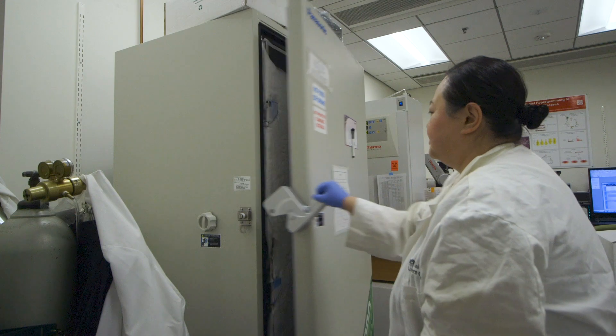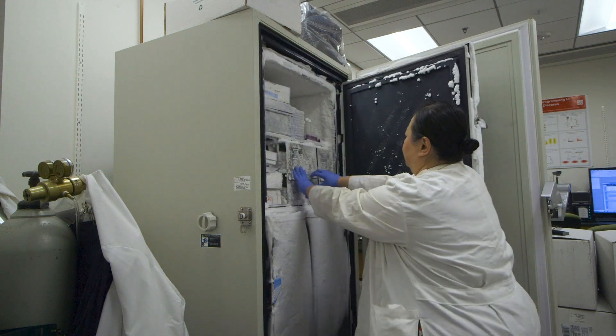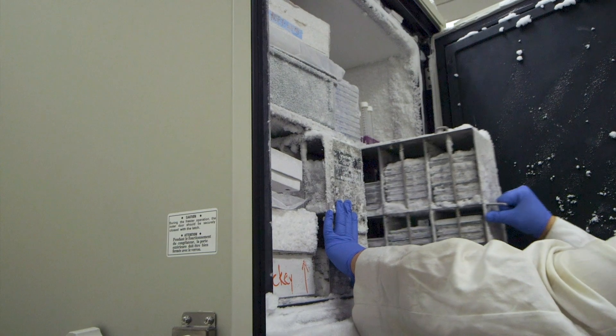Our lab decided to take a bit of a different approach to finding new treatments for the disease, because we realized that it's really comprised of many different types of patients that may not all be treated effectively in the same way.